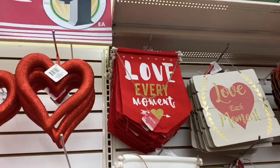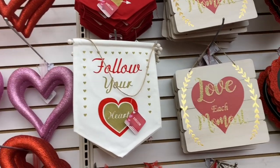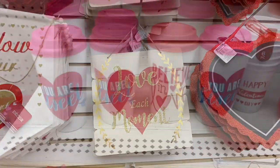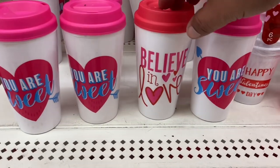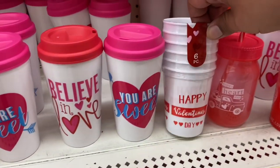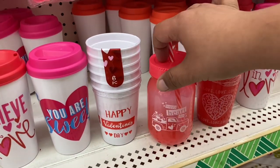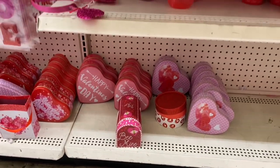Oh, I like this one — 'Love Every Moment,' 'Follow Your Heart,' I love that one. And I really do like the foil stamping, that's really cool. I don't think I've seen these tumblers before — it says 'You Are Sweet,' 'Believe in Love.' And these cups are cute. Oh, they have the little mason jar in plastic, that is so cute.